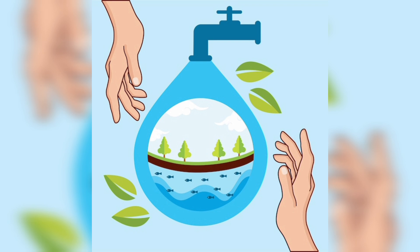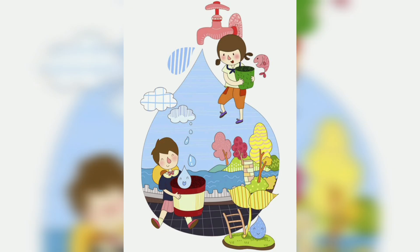Water is very, very important for all living things. We need water to live, to grow, and to stay clean and healthy. Let's find out how we use water in our daily life. Children, we use water in so many ways. Let's look at some important uses of water.